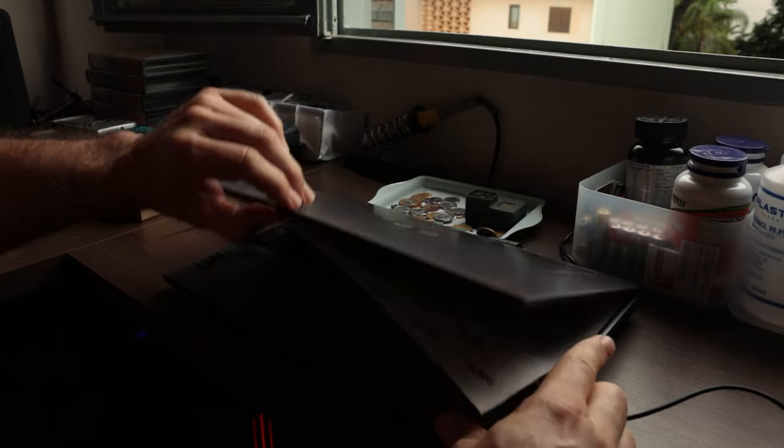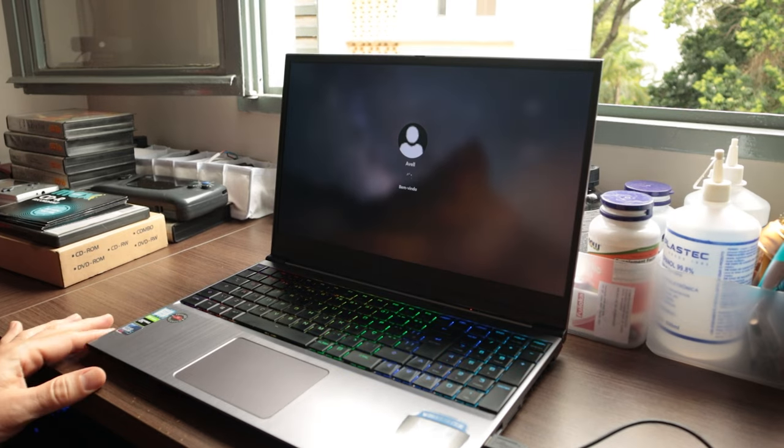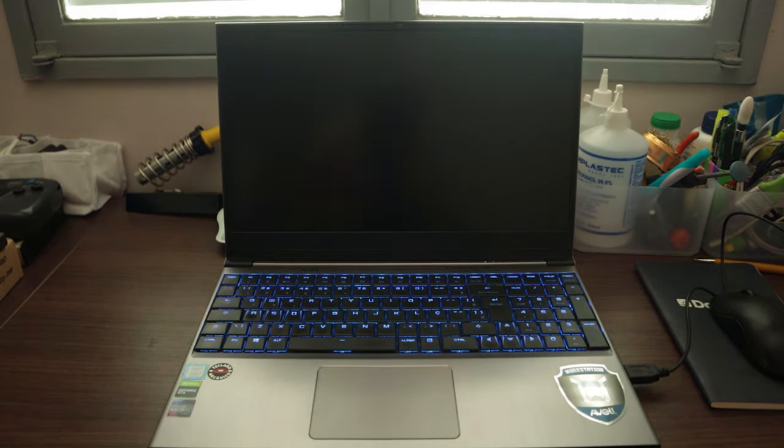My friend dropped off this laptop with a BSOD problem. He bought it as a workstation but to me it just looks like a decent gaming laptop. Let's take a look at it. Before talking about specs and games let's address the issue. My friend says that every time he uses it he sees a blue screen of death — and apparently it happens often because I even got it on camera.